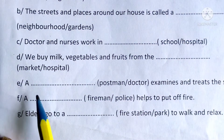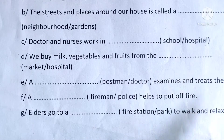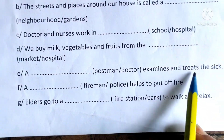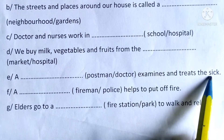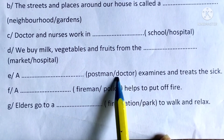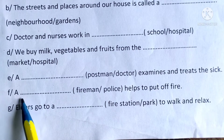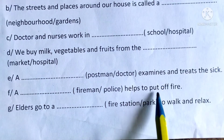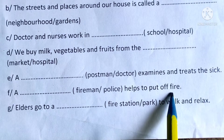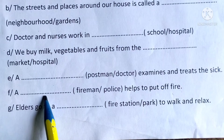E: A blank examines and treats the sick. Who examines and treats the sick? Doctor — underline this spelling and write in the given blank. F: A blank helps to put out fire. The answer is fireman — underline and write in the given blank.